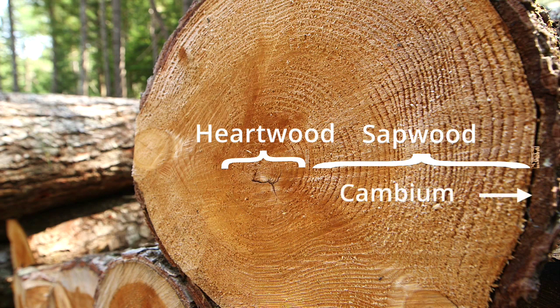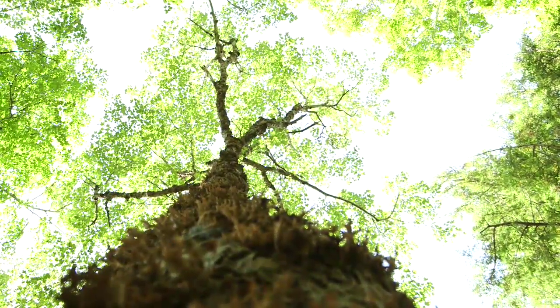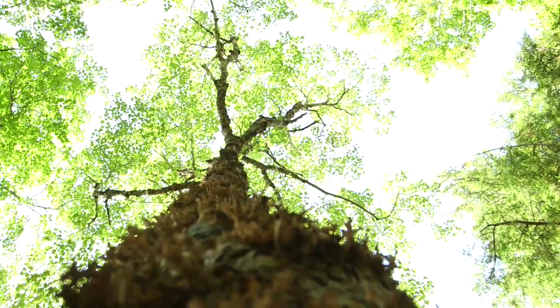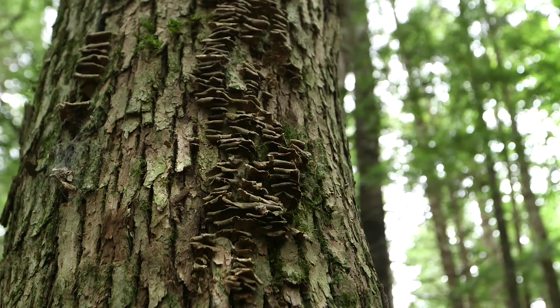The cambium is the layer of cells where growth in tree diameter occurs. Food made in the leaves is carried down the tree by the inner bark to the branches, trunk, and roots. The outer bark acts as a shield, protecting the tree from injury.